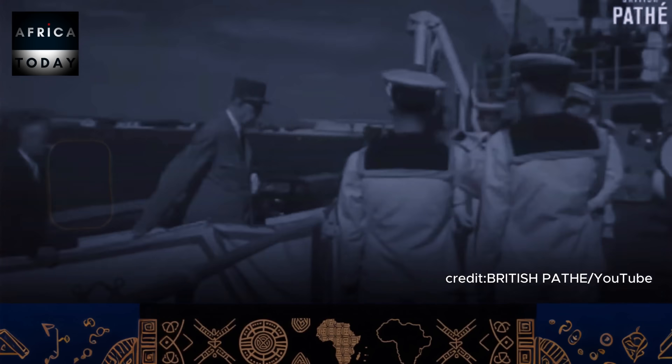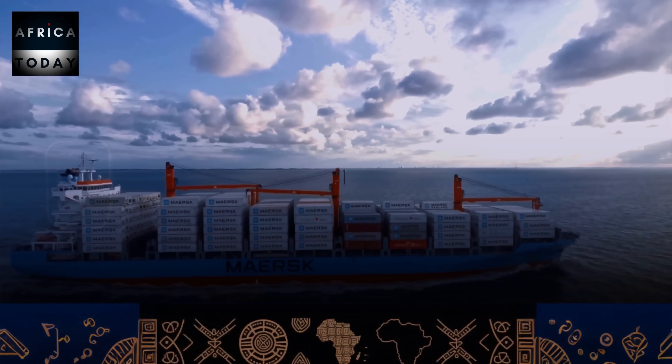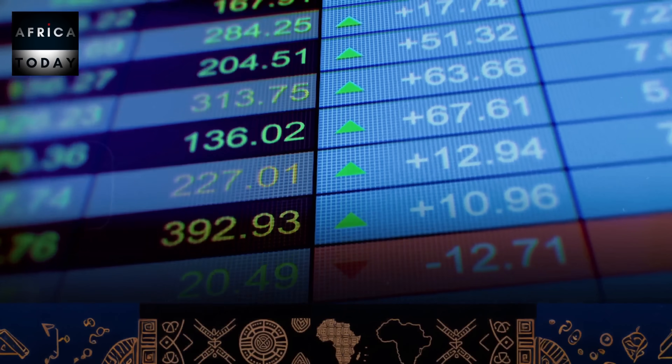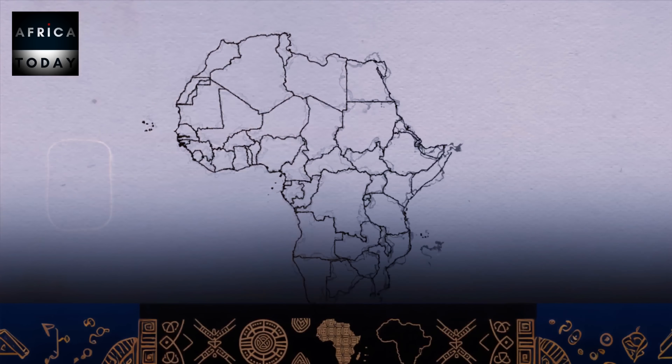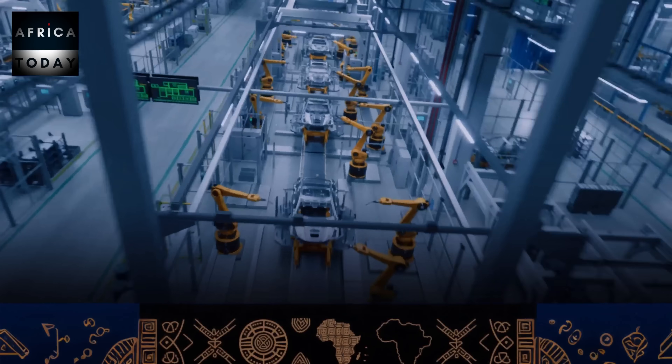For decades, the story was simple: Africa exports raw materials and imports finished goods. But something fundamental changed in the global economy — technology costs crashed while shipping costs and supply chain risks exploded. COVID proved that global supply chains break. Wars disrupt shipping. Currency swings make imports unpredictable. Suddenly, local manufacturing isn't just competitive — it's necessary for business survival. And Africa has a specific advantage: 5G adoption is projected to add nearly $11 billion to sub-Saharan Africa's GDP, with major gains in manufacturing productivity and supply chain resilience.